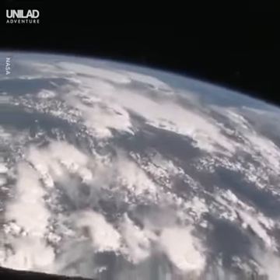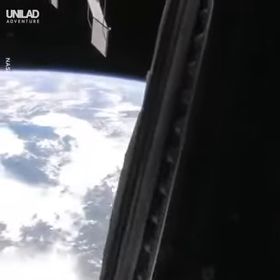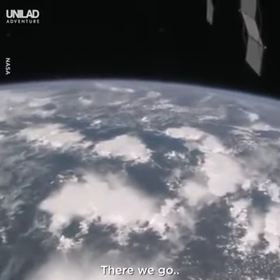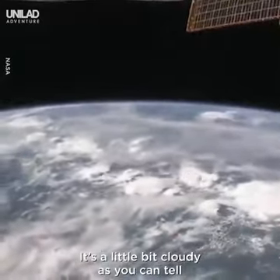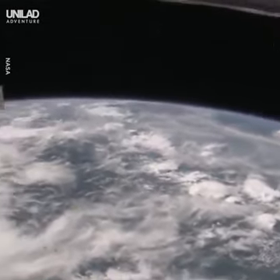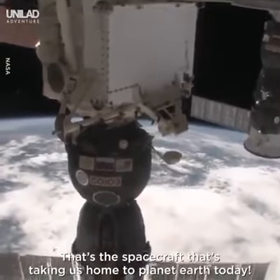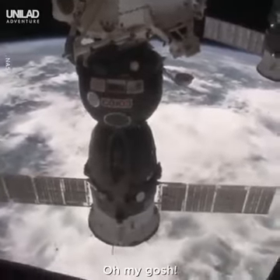So let's see — I will tell you in just a moment where we are. Right now we are right over Africa. It's a little bit cloudy, as you can tell. So we're right over the continent of Africa. What's that? I think that's a Soyuz spacecraft — that's the spacecraft that's taking us home to planet Earth today.